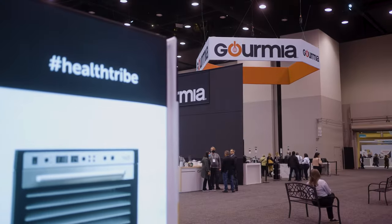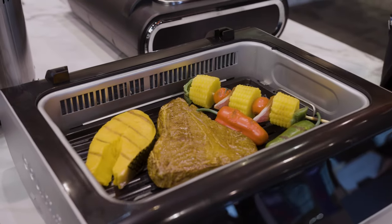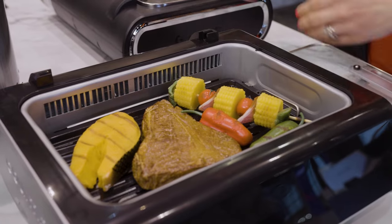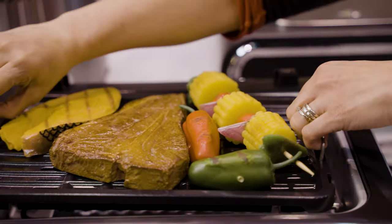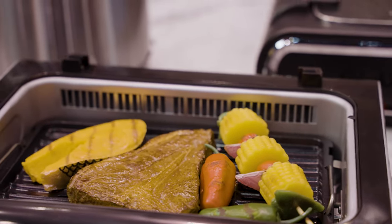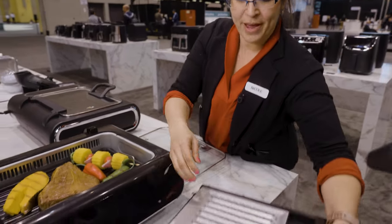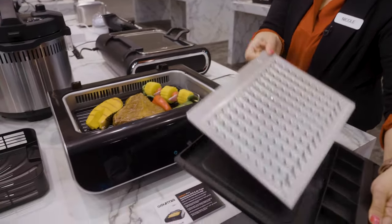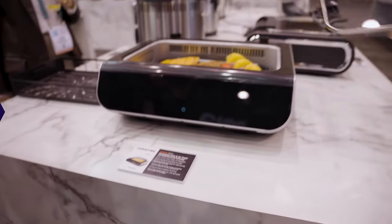And then when it's time to clean up, I'll go ahead and remove the top for easy cleaning. I can remove the grill top as well, nice and easy. And if any of my food has any drippings, I'll remove the drip pan very easily, and right back here it goes — ready for the next time.